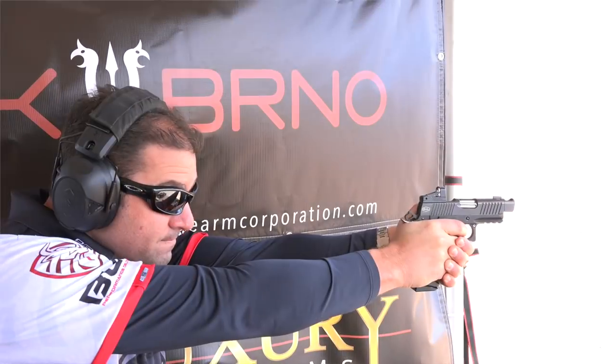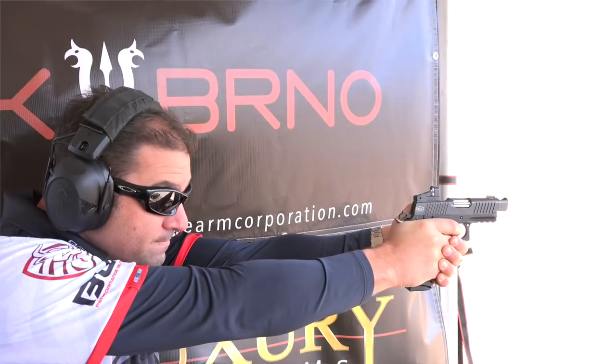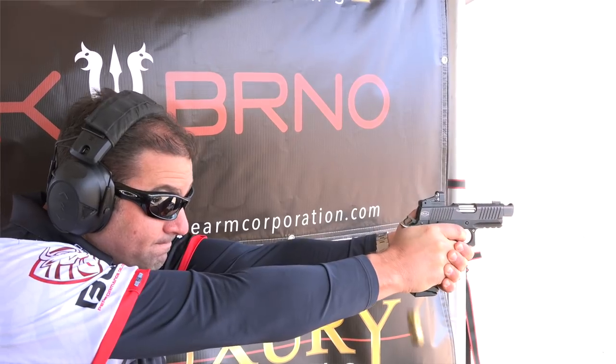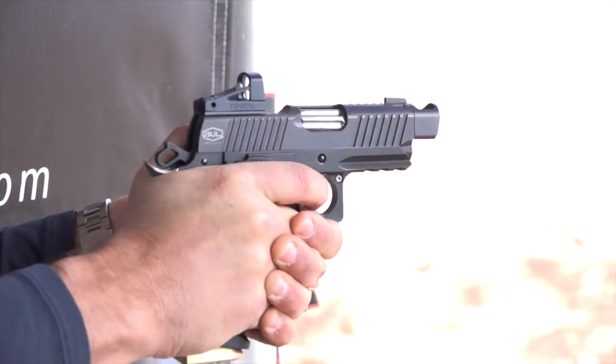So we have here a three-and-a-quarter-inch fluted barrel, compensated, carry optic firearm that's pretty much for carry. You have a very high capacity of 19 rounds plus one. That gun, for me, is the flattest shooting three-inch barrel that I ever shot.